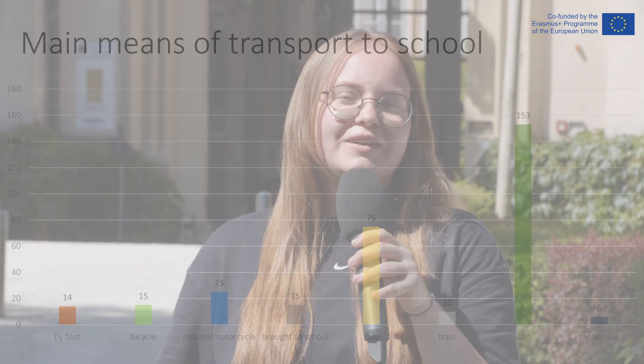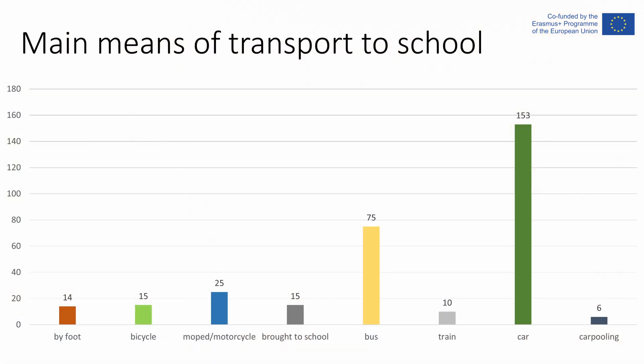Mobility is one of the main challenges our school encounters when it comes to the reduction of CO2. In our school-wide survey, we found out that almost half of the people in school get here by car. Other means of transport are far less popular. But let's take a look at what we found out in our survey.